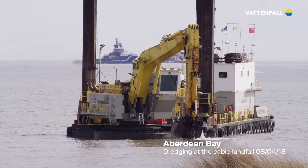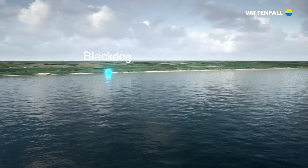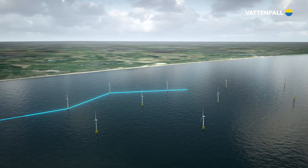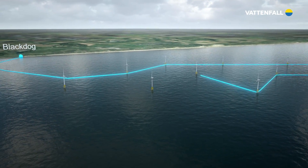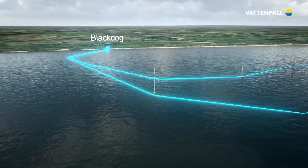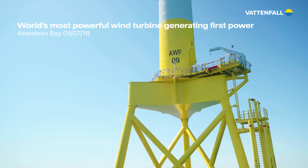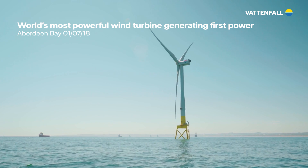The EOWDC deployed Scotland's first 66 kV export and array cables. They reduce electrical losses, and the wind farm requires fewer cables to transmit its power. These innovations, in addition to internal software upgrades and mechanical and electrical improvements in the turbine, should boost productivity and performance while reducing construction costs.